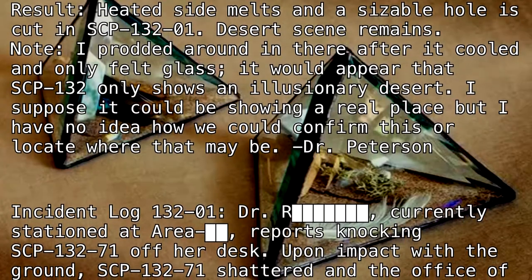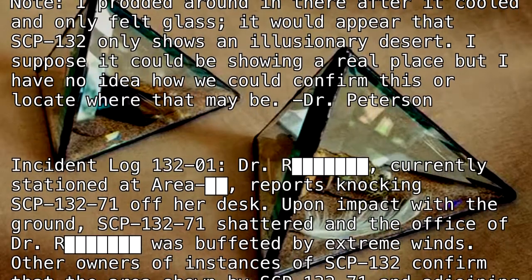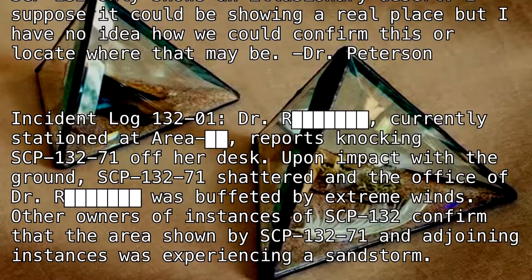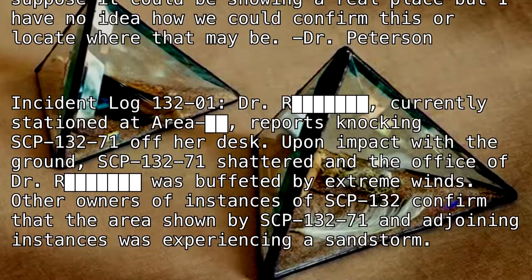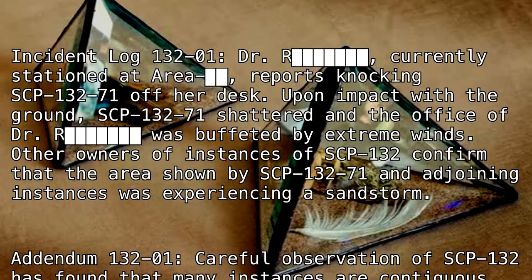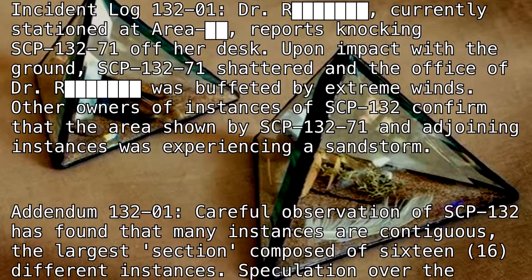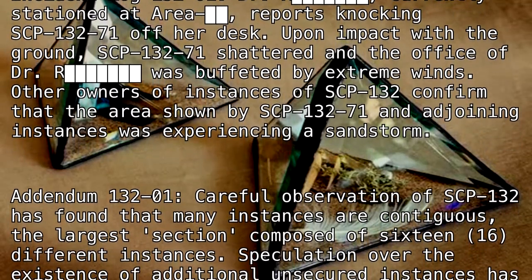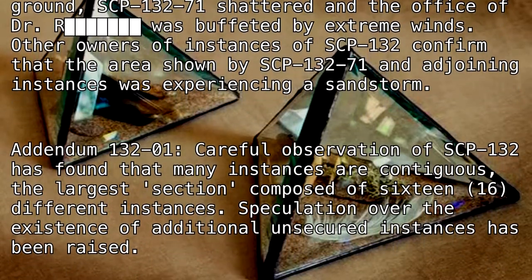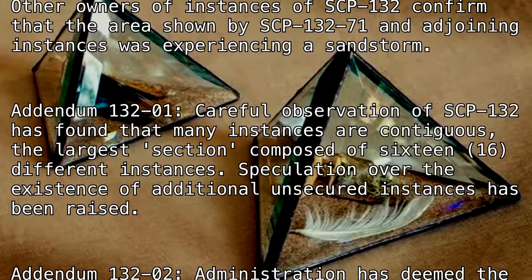Incident Log 132-1: Dr. R, currently stationed at Area [BLANK], reports knocking SCP-132-71 off her desk. Upon impact with the ground, SCP-132-71 shattered, and the office of Dr. [BLANK] was buffeted by extreme winds. Other owners of instances of SCP-132 confirm that the area shown by SCP-132-71 and the adjoining instances was experiencing a sandstorm.